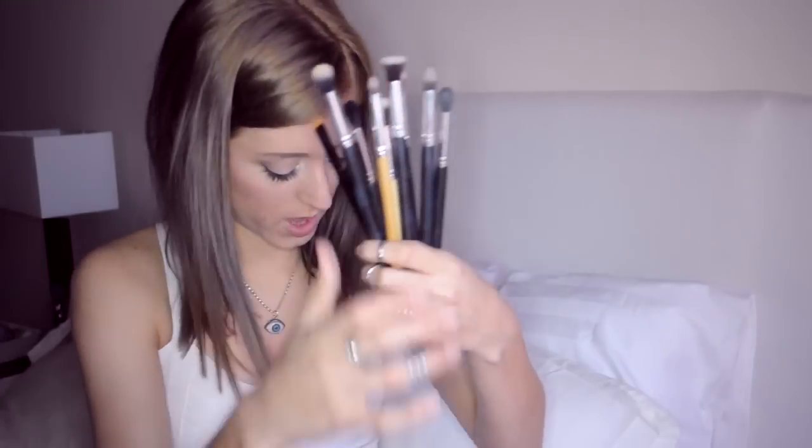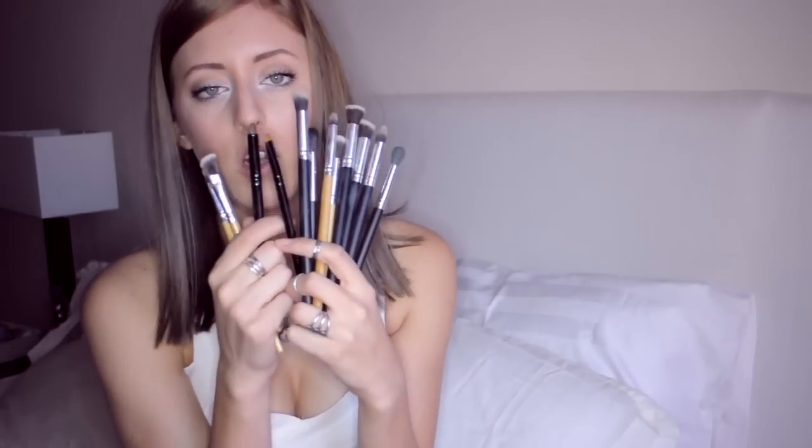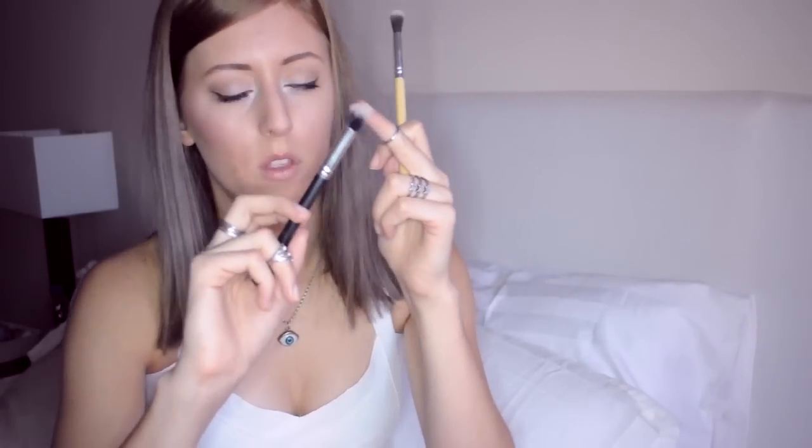Ahora os voy a enseñar las que utilizo para otras cosas. Tengo muchísimas brochas para ojos. Estas son solo algunas de ellas, pero aquí tengo más. Principalmente os voy a enseñar mis preferidas. Las más gorditas de aquí no las utilizo. Por lo general utilizo estas dos, que son muy suertecitas. Esta más gordita la uso para cuando tengo que maquillar el párpado entero de un solo color, voy mucho más rápido y el color queda más uniforme. Esta otra me encanta y la utilizo para la cuenca del ojo, para difuminar el color. Esta otra del pack la uso para todo el párpado o para el ahumado, y al tener este ángulo me permite abrir la sombra hacia el extremo del ojo.